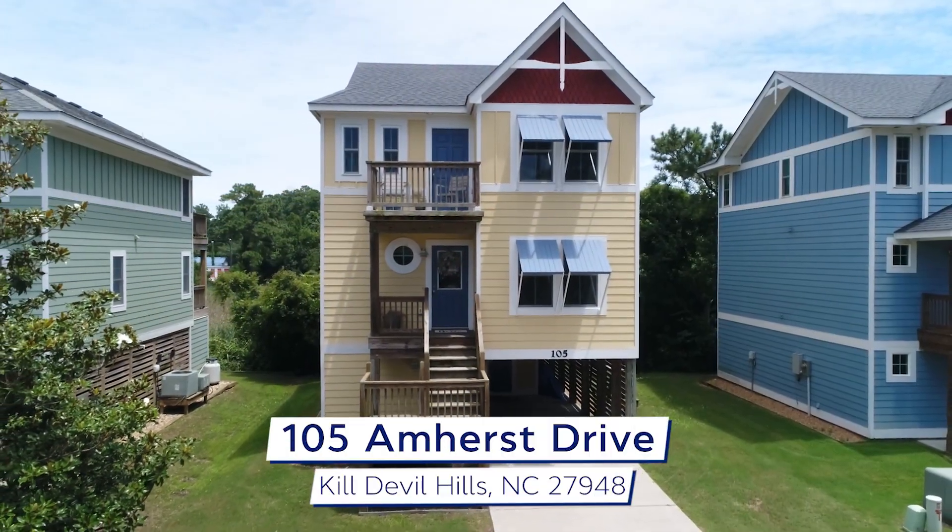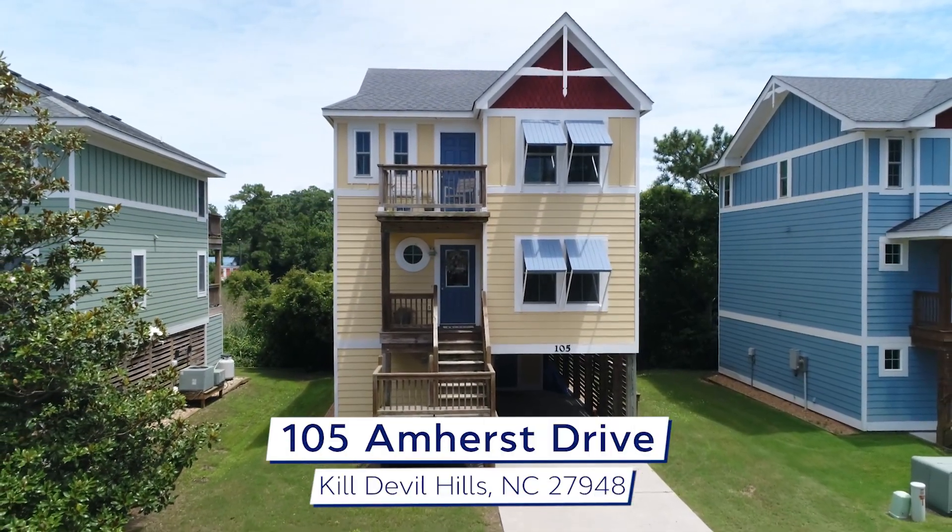Don't miss this opportunity to own your own piece of waterfront paradise. 105 Amherst Drive in Collington Point is waiting for you. Contact us today and schedule an appointment — we would love to bring you on a private tour.